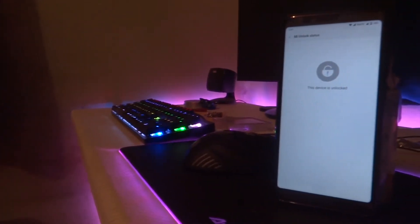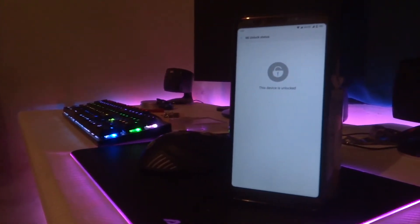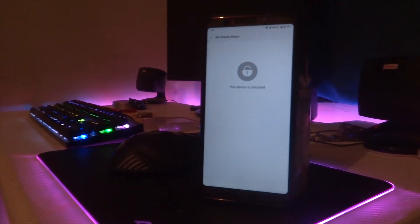Hey guys and welcome back to Tech Solutions. My name is Avishek and today I am going to show you how to unlock your Redmi Note 5 Pro.